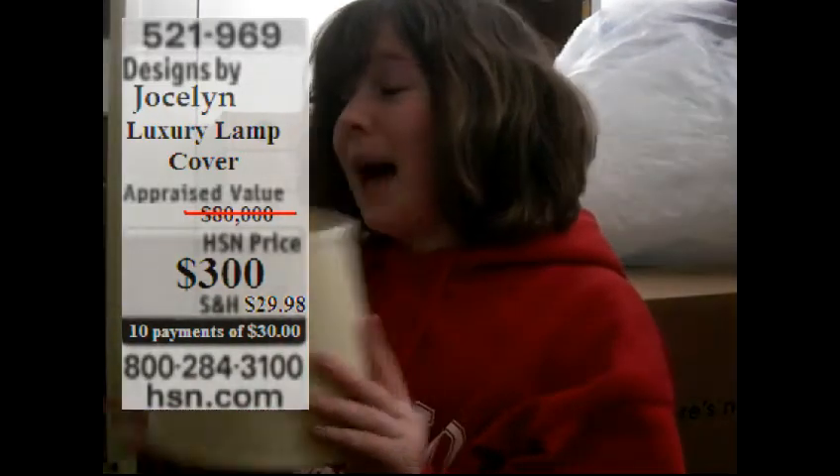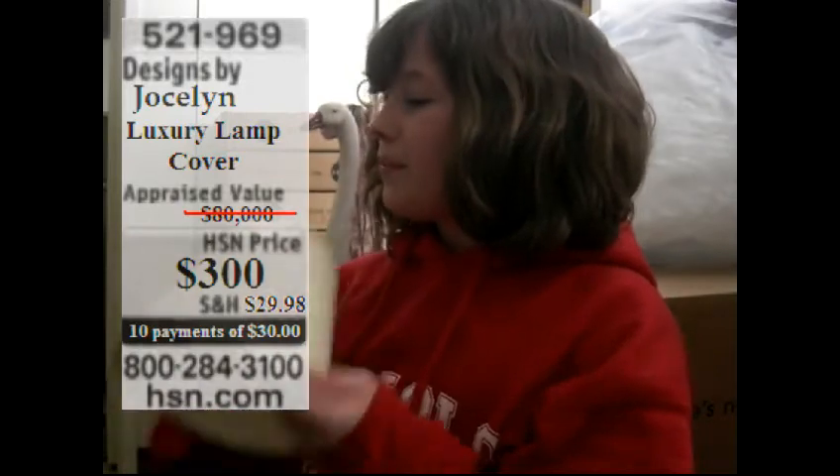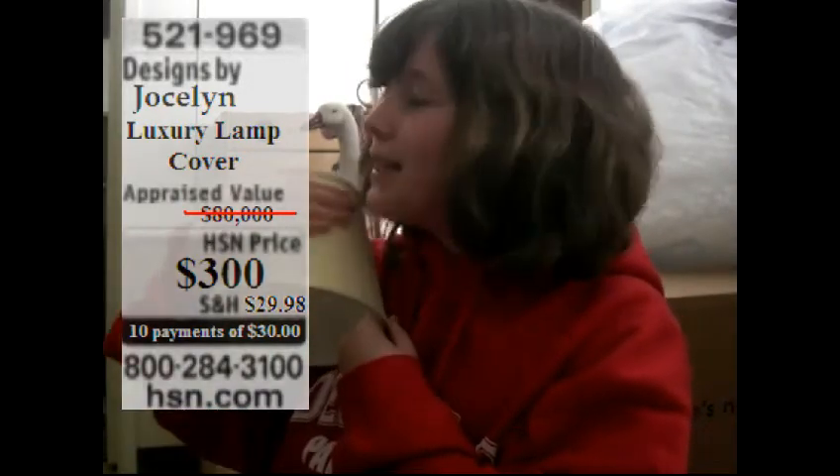That may seem like a lot, but it's not. Down from $80,000, this is only $300 — imagine. Made by some luxurious cotton flarm flarm. This is beautiful. Order now.